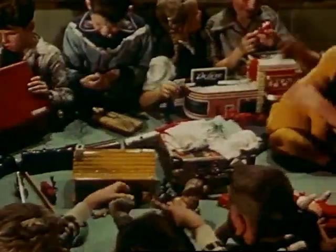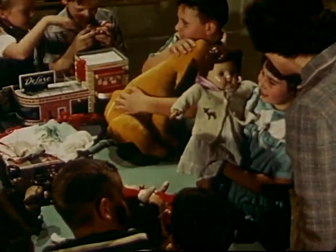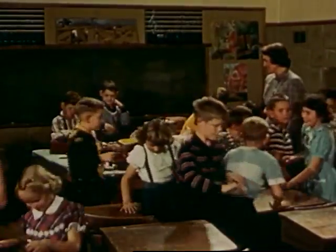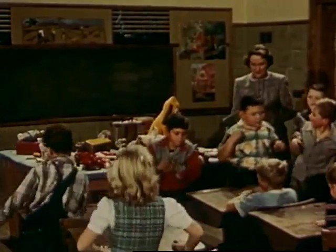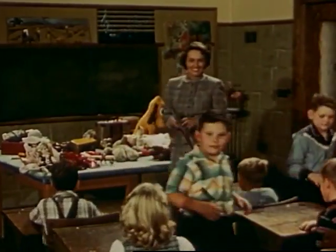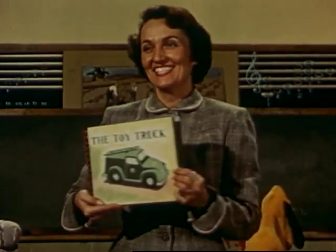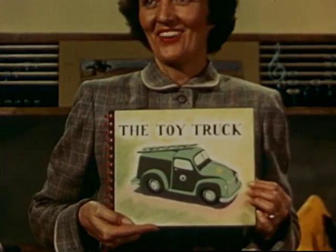Each of us brought a toy for them, and how we play with them, and how we take care of them. But first, we're going to hear a story about how we get toys and where they come from. The story is called The Toy Truck.